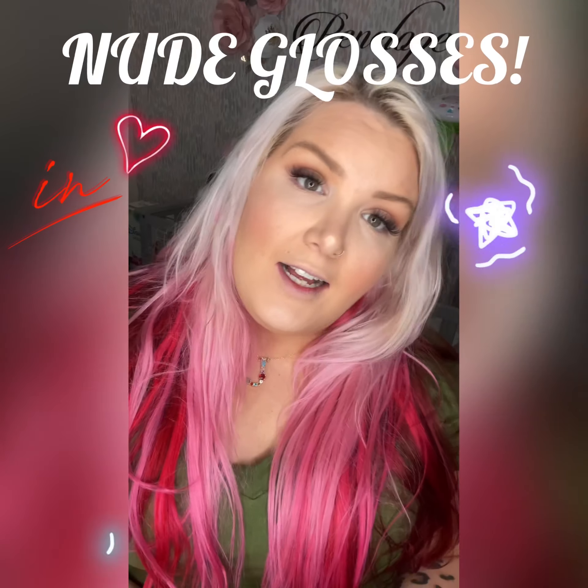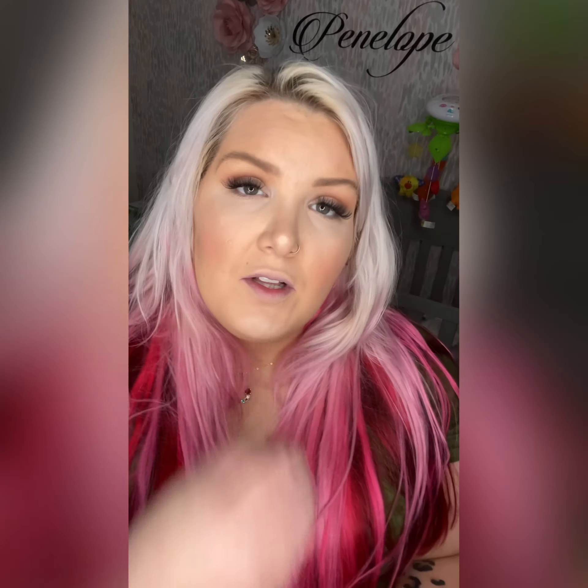Let's talk nudes — not those nudes, these nudes. Pharmacy has just released six gorgeous nude glosses and I need to show them all to you guys, because you have no idea what you're missing. They are so creamy, they are not sticky, and they're highly pigmented. They are absolutely gorgeous.